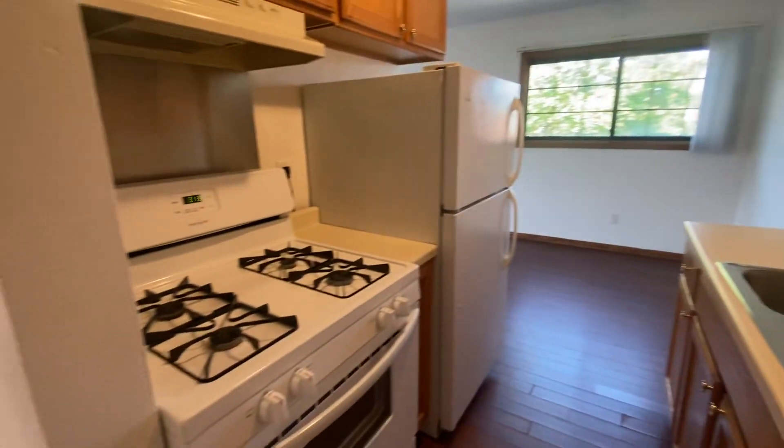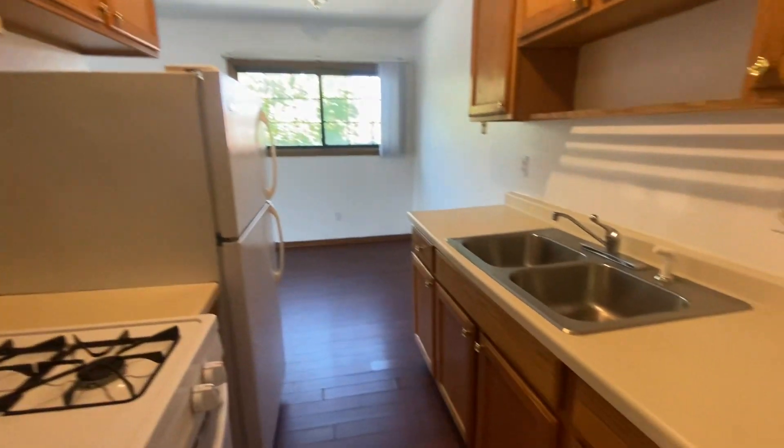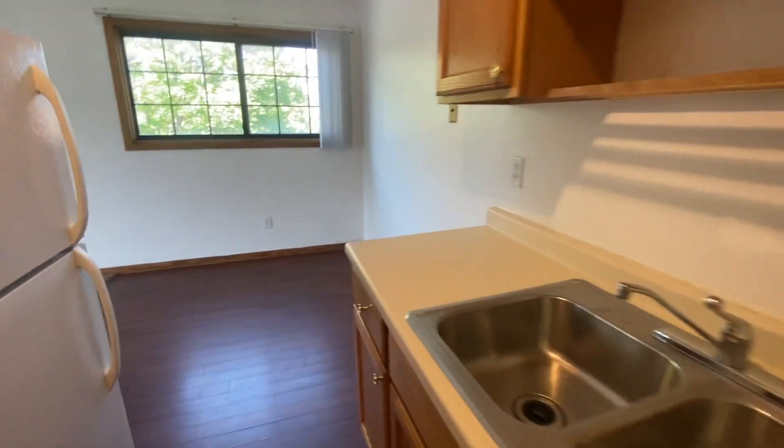It does bring you around into your kitchen area with your gas range stove, cabinetry on both sides so there's plenty of space, and then into your eat-in kitchen area.